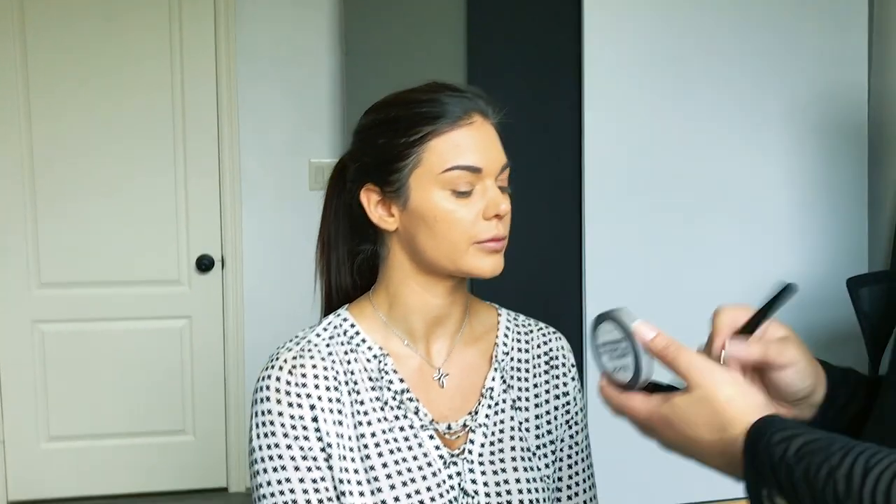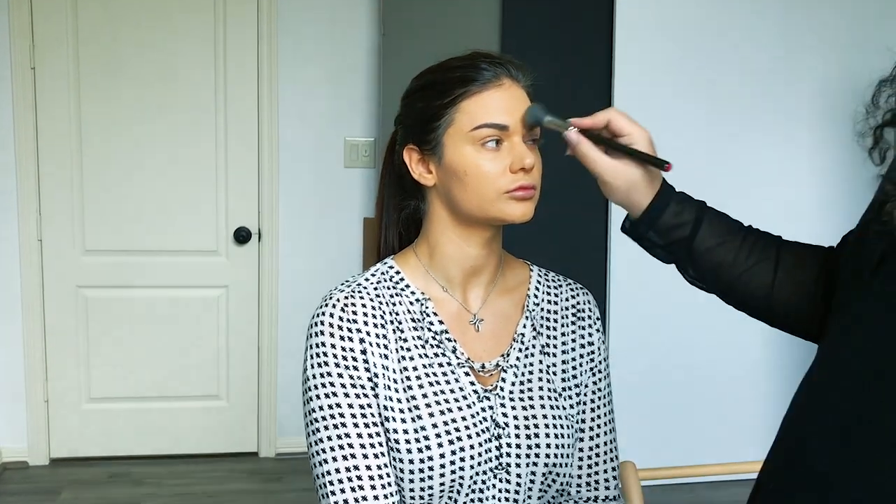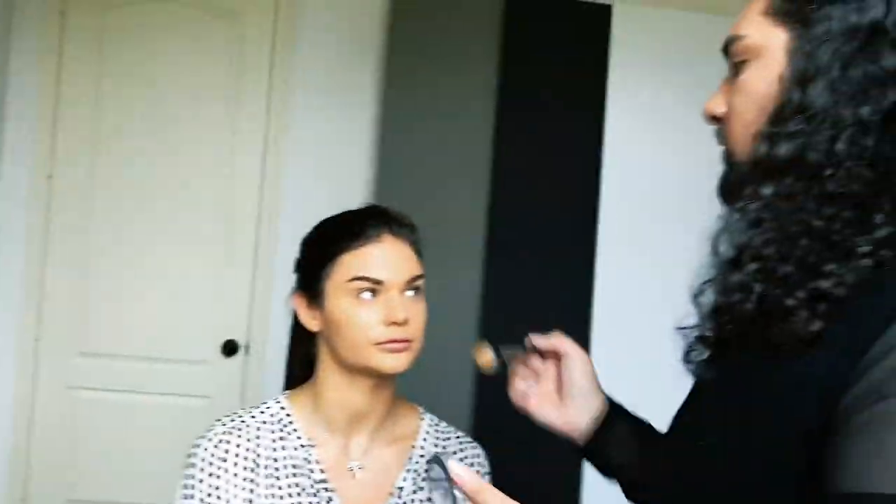Powder is a photographer's great friend, especially if you just apply it in the areas that get shiny. From there you can build the highlights where you want them. It's nice to look glowy, but you never want to look greasy or sweaty.